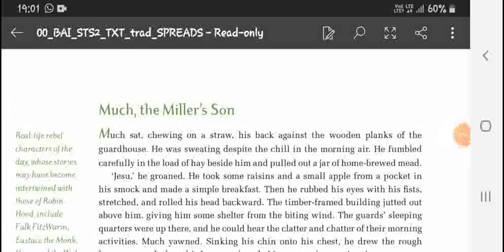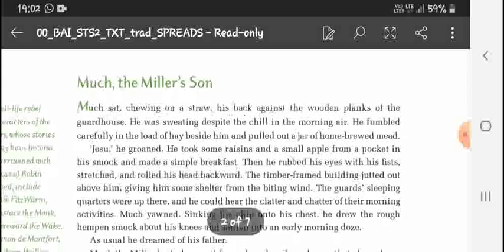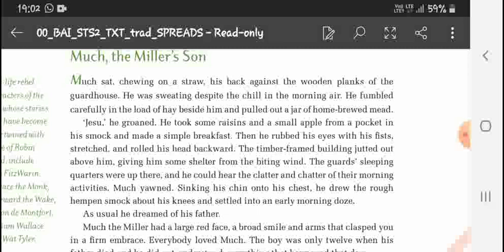Next: Much the Miller's Son. Much sat chewing on a straw, his back against the wooden planks of the guard house. He was sweating despite the chill in the morning air. He fumbled carefully in a load beside him and pulled out a jar of home-brewed mead. He groaned, took some raisins and a small apple from a pocket in his smock, and made a simple breakfast. Then he rubbed his eyes, stretched, and rolled his head backward. The timber-framed building jutted out above him, giving him some shelter from the beating wind.